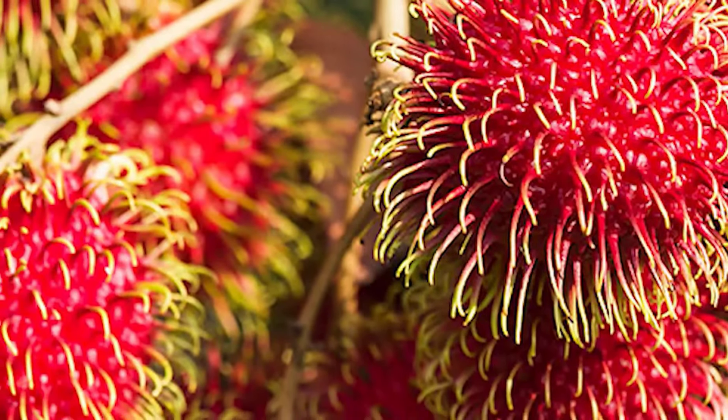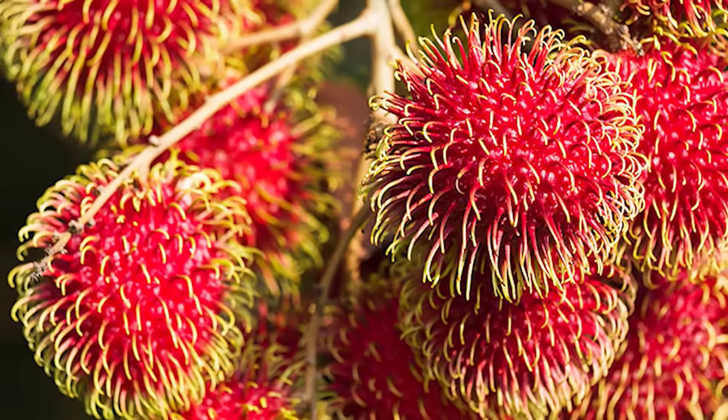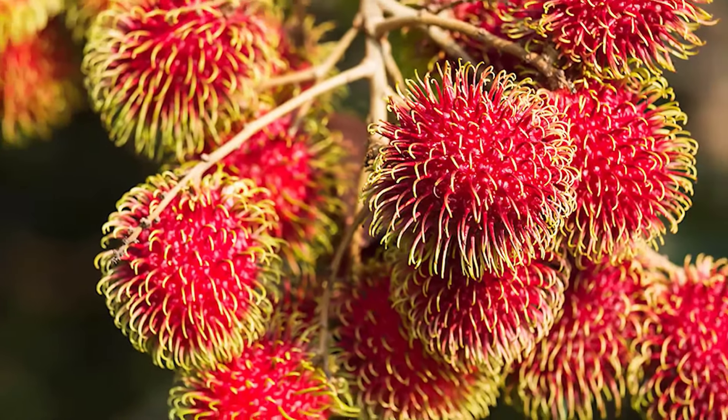Rambutan is very nutritious and may offer health benefits ranging from weight loss and better digestion to increased resistance to infections.